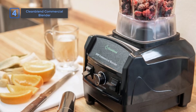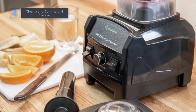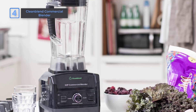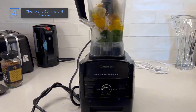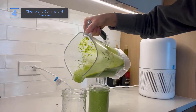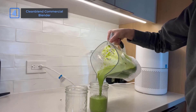What I love most about the Clean Blend Commercial Blender is its durability. With its food-grade stainless steel blades and BPA-free pitcher, you can blend with confidence, knowing that your food is safe and free from harmful chemicals. If you're looking for a powerful, versatile, and durable blender, the Clean Blend Commercial Blender is the perfect choice. With its unrivaled performance and multi-use design, it's a must-have for any kitchen.